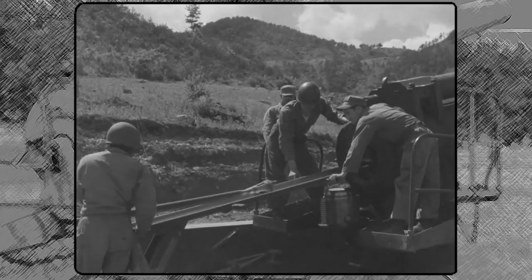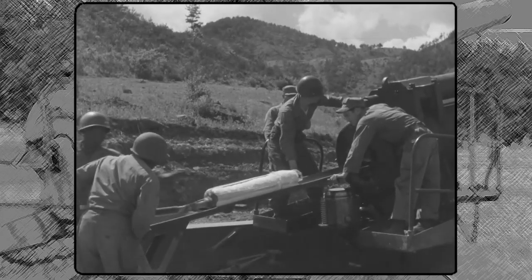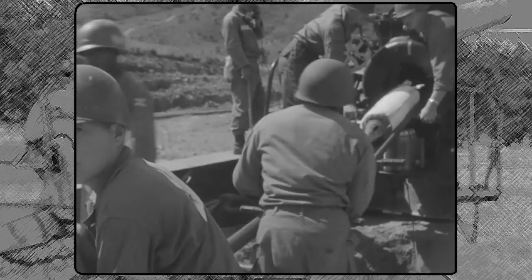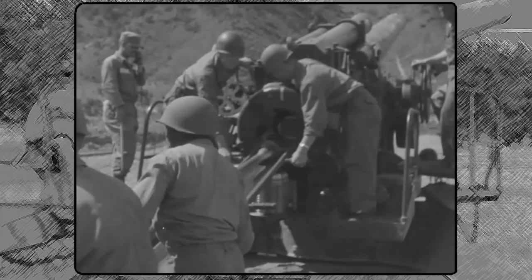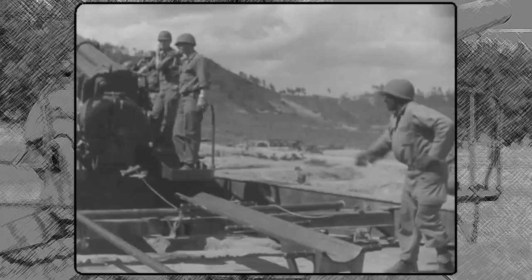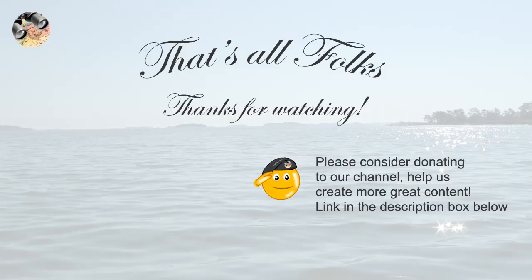Utah lawmakers later praised their actions as a supreme display of patriotism and service. The 213th remained active in Korea until October 29, 1954. Thanks for watching — please like and subscribe.